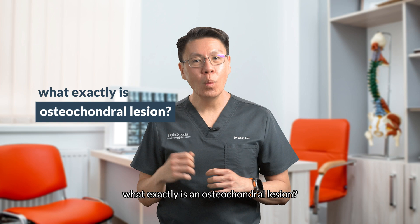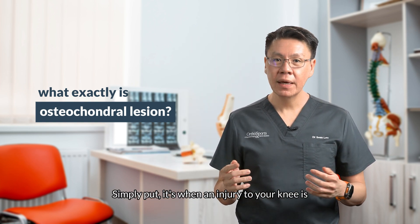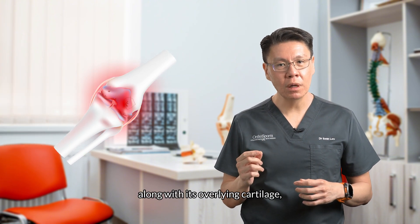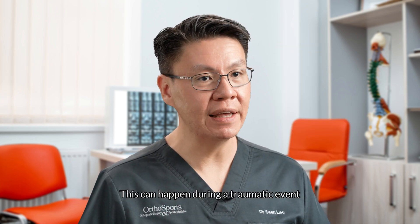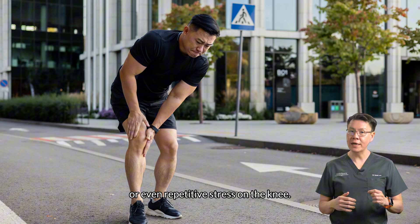You might be wondering, what exactly is an osteochondral lesion? Simply put, it's when an injury to your knee is so severe that a piece of bone, along with its overlying cartilage, becomes detached from the joint surface. This can happen during a traumatic event like a fall or sports injury, or even repetitive stress of the knee.